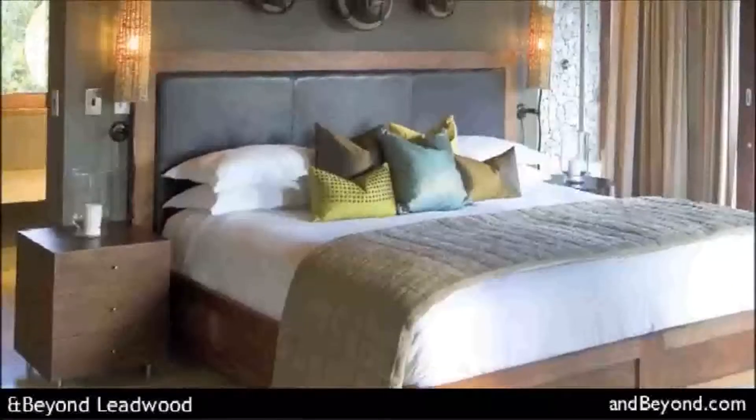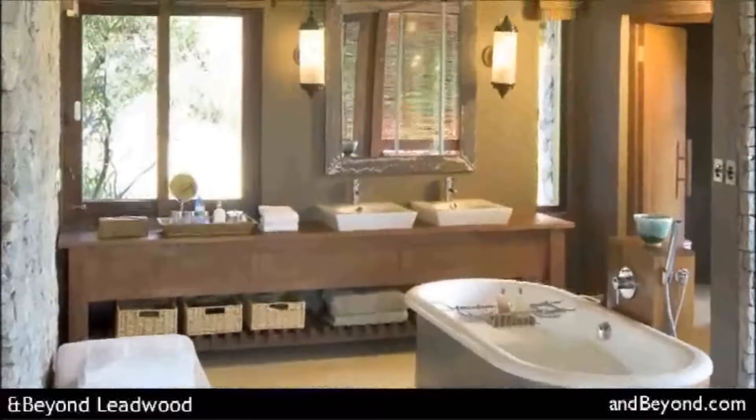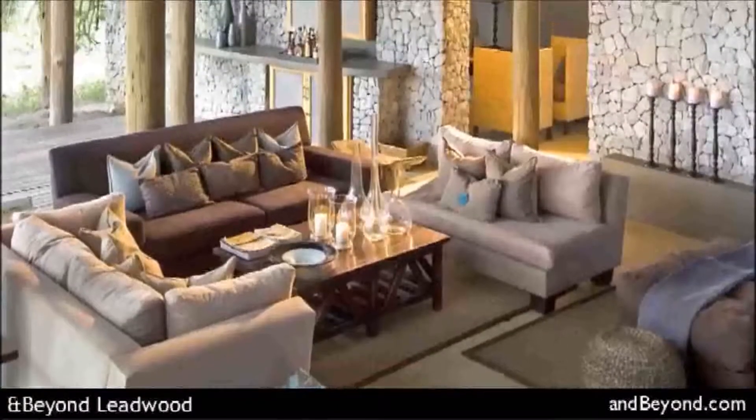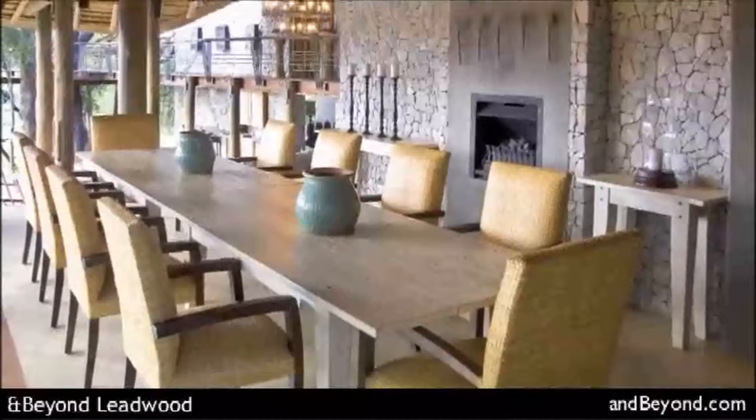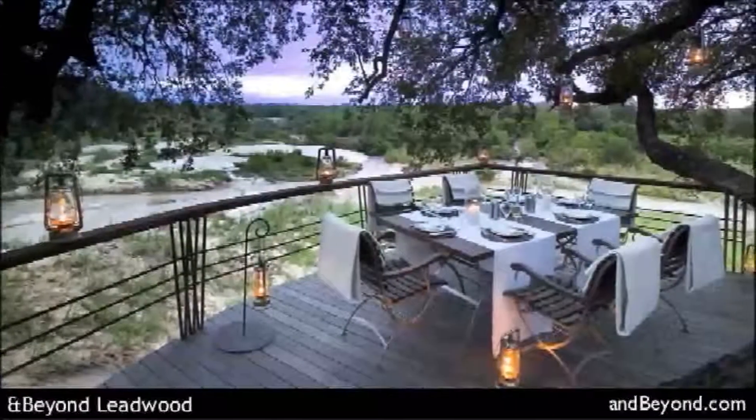At Leadwood Lodge, floor-to-ceiling windows in the front of your suite provide wide views of a rocky watering hole. At the end of the day, watch the sun sink beneath the horizon on broad decks facing the Sand River.